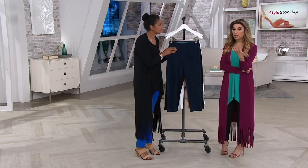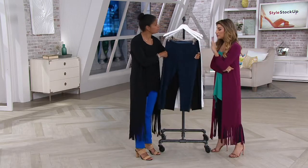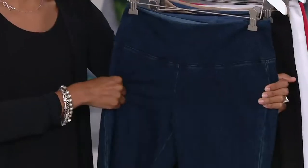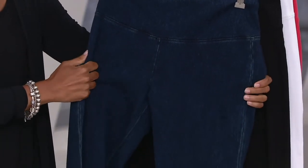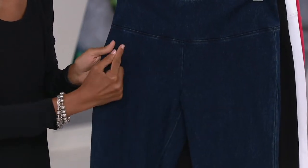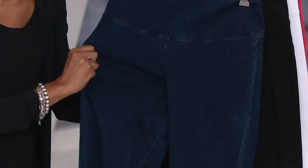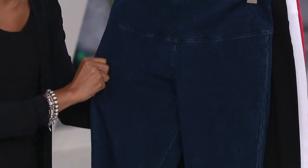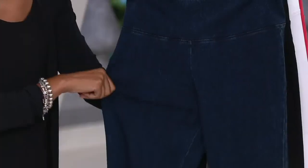Prime stretch denim — because you have different denims within the line. Prime stretch is a knit denim, 95% cotton, 5% spandex. The yarn is actually knit into a twill construction, so it gives the look of jeans but the stretch of comfort control bottoms you're used to seeing. They feel like your comfortable 86-14 bottoms, but they are a denim.